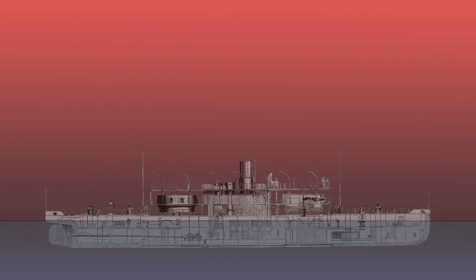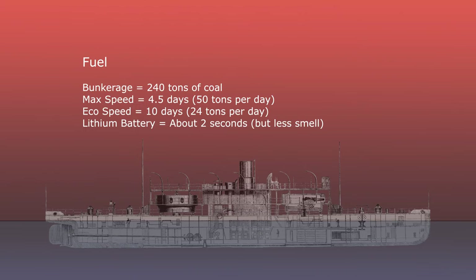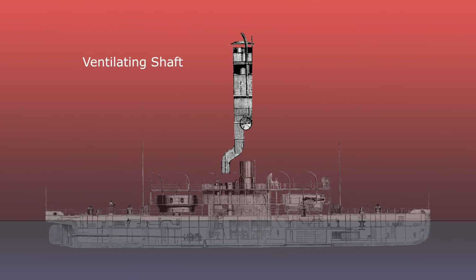The Cerberus was the first British warship to be solely steam-powered. The ship had a bunker capacity of 240 tonnes of coal, which would last just under five days at maximum speed and 10 days at economical speed. The general ventilating shaft was quite substantial, given that it needed to feed the whole bottom section of the ship as well as the ship's engines.